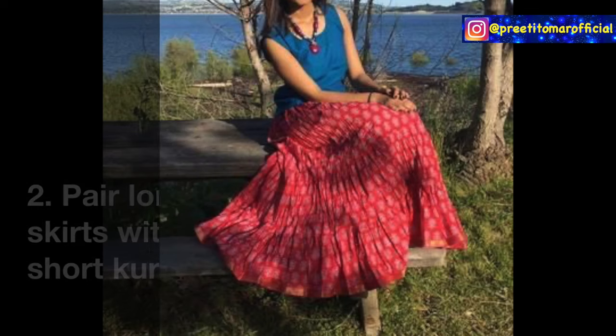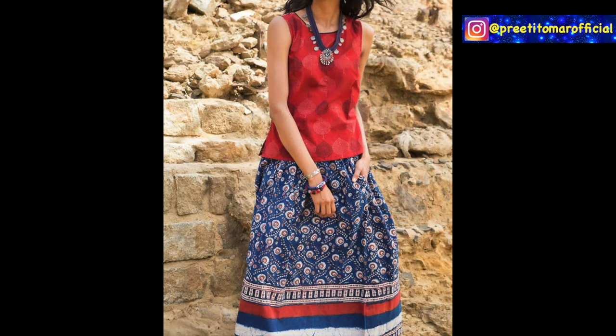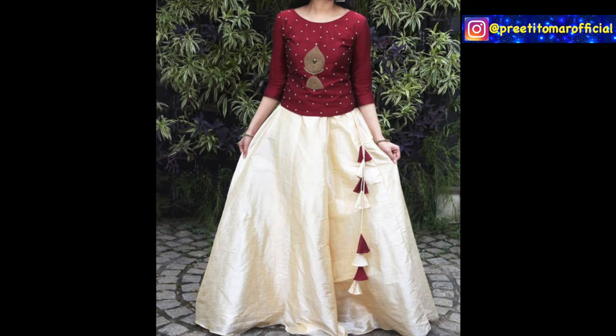Second is the short kurta, which you can pair with long skirts. If your top is printed, take a plain skirt, and if your skirt is printed, take a plain top. You can also create a formal look with embroidery or lace details on the short kurta.